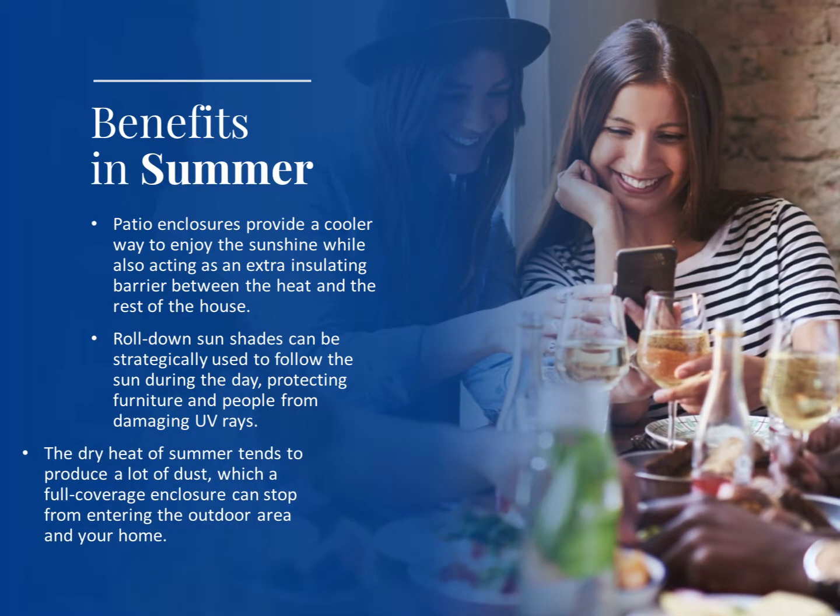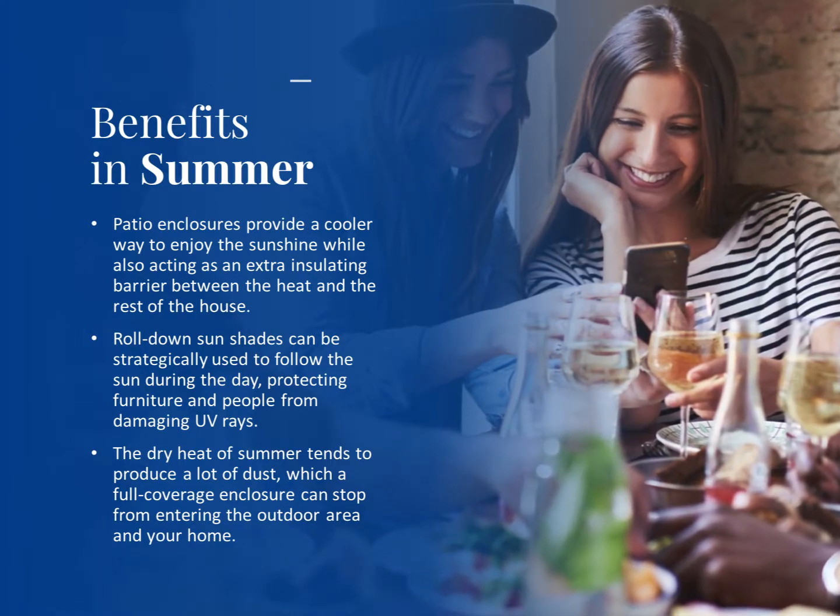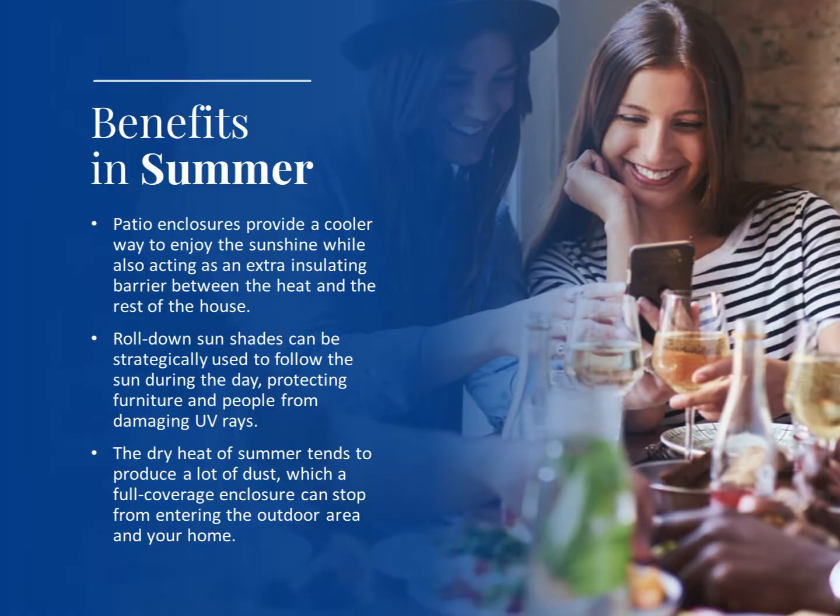The dry heat of summer tends to produce a lot of dust, which a full-covered enclosure can stop from entering the outdoor area and your home.